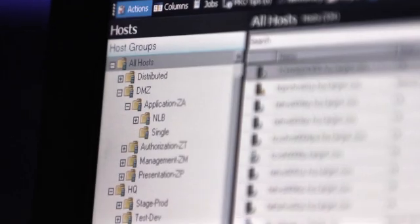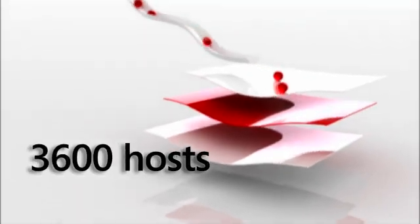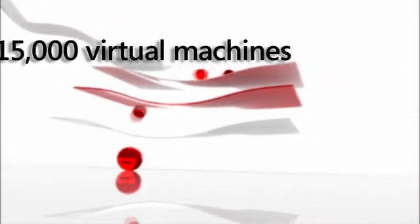This is a three-year project for Target. We're into year two now. We're doing over a thousand stores this year, and we're going to finish up the stores next year, where we'll have over seventeen hundred stores, over thirty-six hundred hosts running Hyper-V, with over fifteen thousand virtual machines.